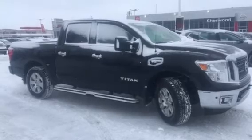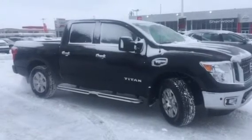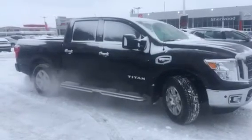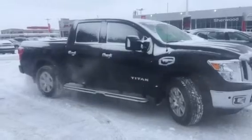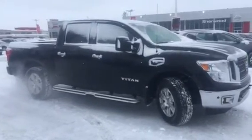Comes with manual extendable tow mirrors, as well as a factory spray-on bed liner with utility track with 4 tie-downs. Also has the LED under rail lighting with a backup camera.